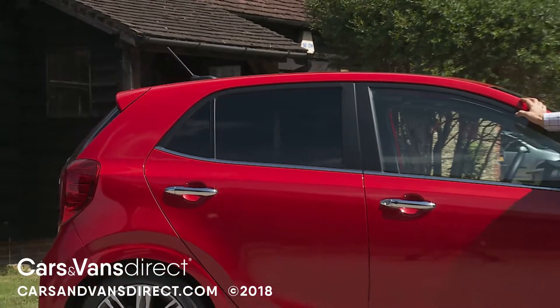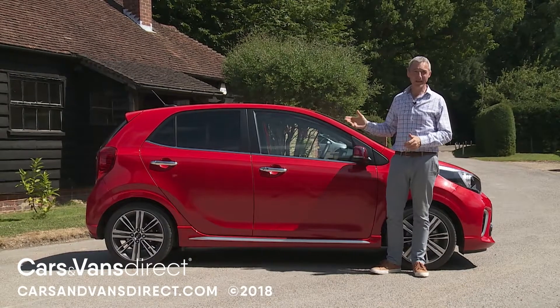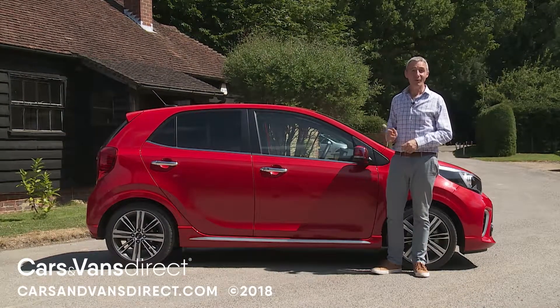In summary, for sure you can spend less on a five-door city car. After trying one of these though, we think you probably won't want to.